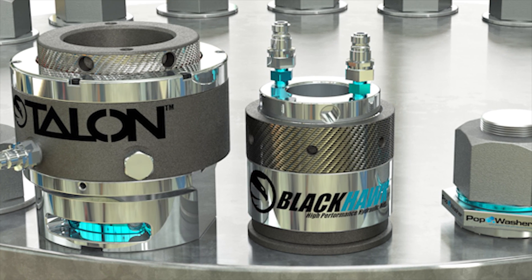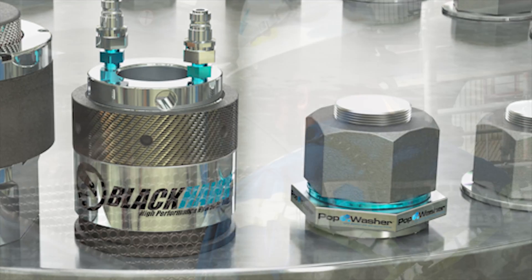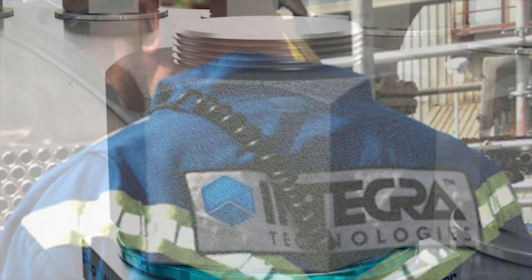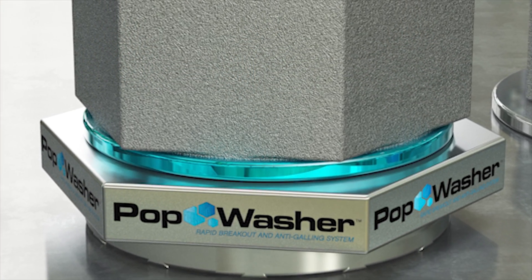Blackhawk Engineered Products delivers targeted and practical solutions for bolted assemblies in the energy industry. As a division of Integra Technologies, we draw on over 30 years of field experience and combine it with our engineering expertise to provide products that deliver certainty of outcome.